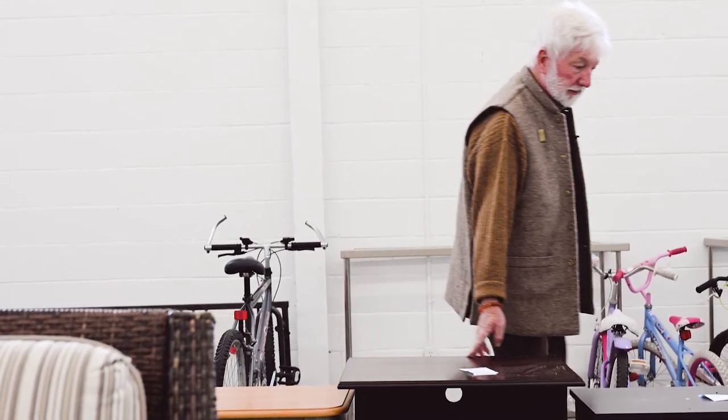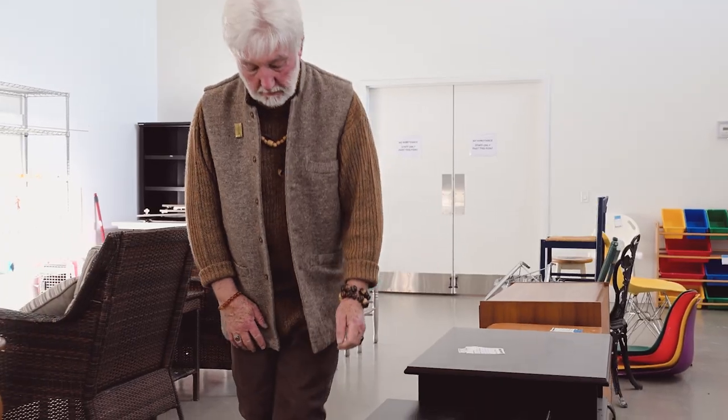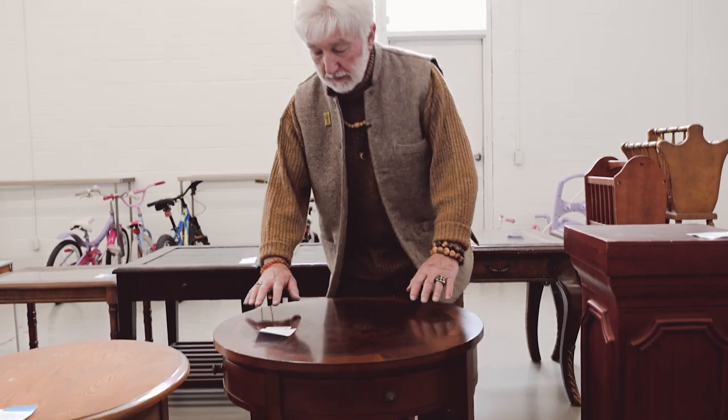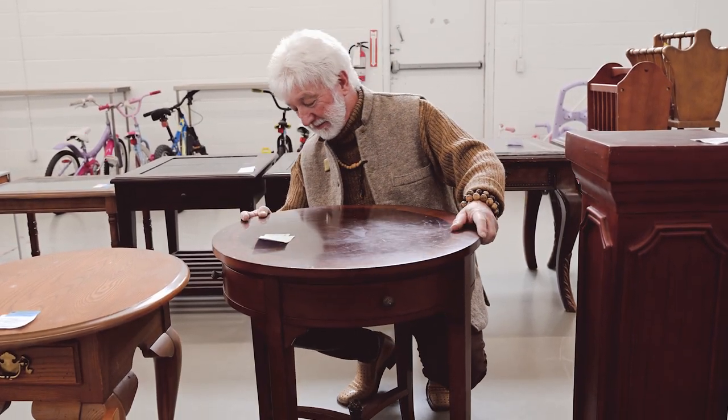I love using paint to transform furniture. Older furniture is often made better with solid wood, and it seems so sad that people throw it away — so much of it ends up in landfill. Thanks to places like Evolve, that's changing.